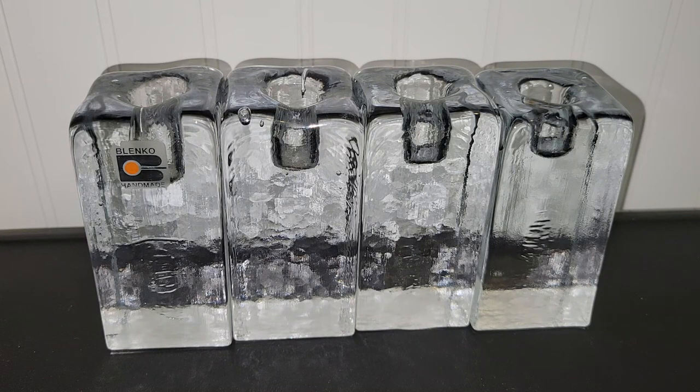Hey y'all, it's Vintage Vinnie and welcome to another thrift store haul. Everything I'm going to be sharing with you came from Finders Keepers consignment shop here in town, and one thrift store that I don't really go to a lot because they either don't have anything I'm interested in, or if they have something really cool they tend to price it up.